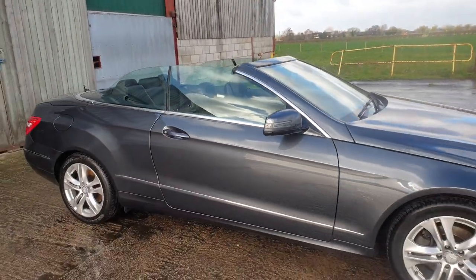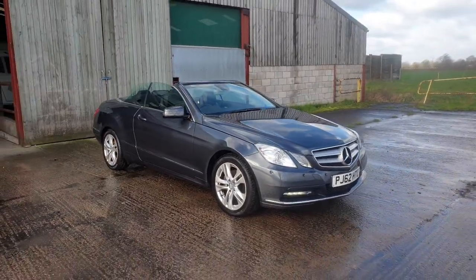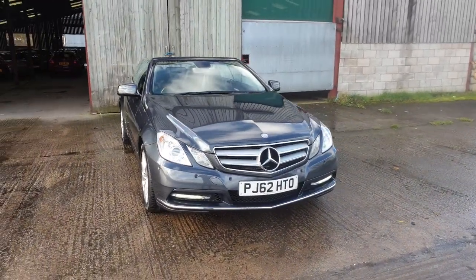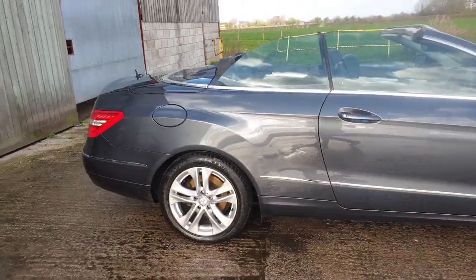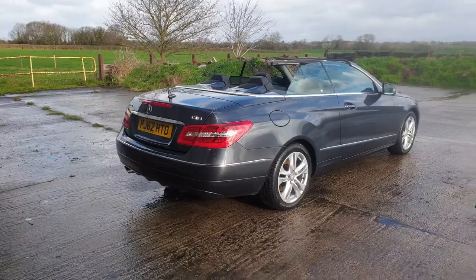Beautiful looking convertible these are — drive so smooth. We've done about 200 miles in it just to test it out; went out with the family last weekend over to Sheffield. That drive was absolutely superb. Thank you for watching the video, and we'll hopefully see you very soon.